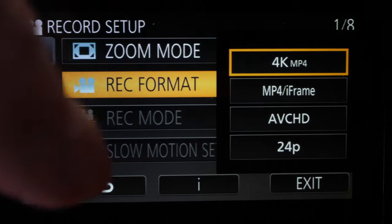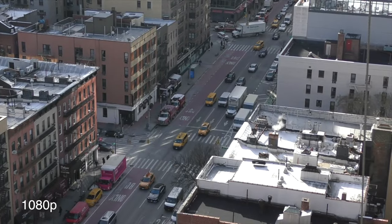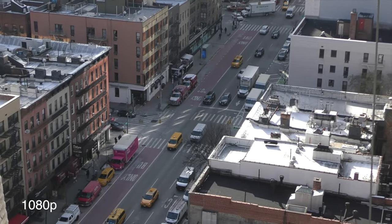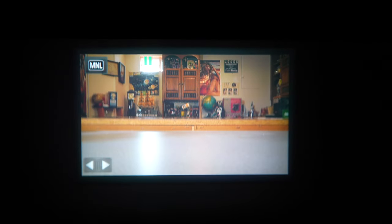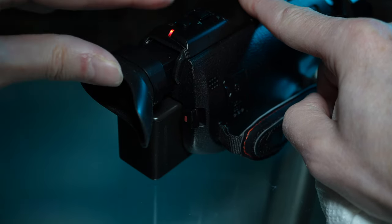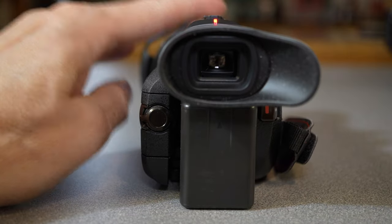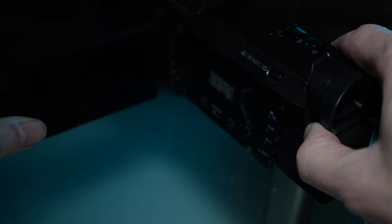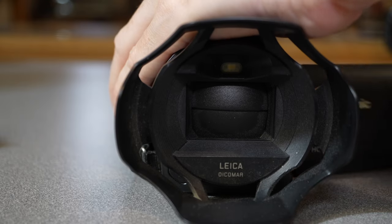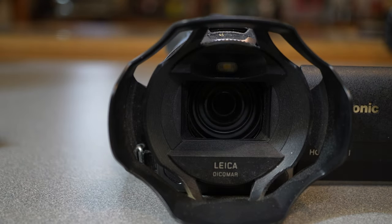It can shoot in 4K video, but it can also shoot in 1080p if you prefer. Here's an example of the 1080p 60 video from the camera. It does have an electronic viewfinder — a very small viewfinder, but it's nice and clear and sharp. Unlike most DSLRs, it can tilt to give you an angle advantage. When you pull it out, it automatically starts the camera, and opening the LCD also starts the camera. When the camera starts, the lens cover automatically opens.